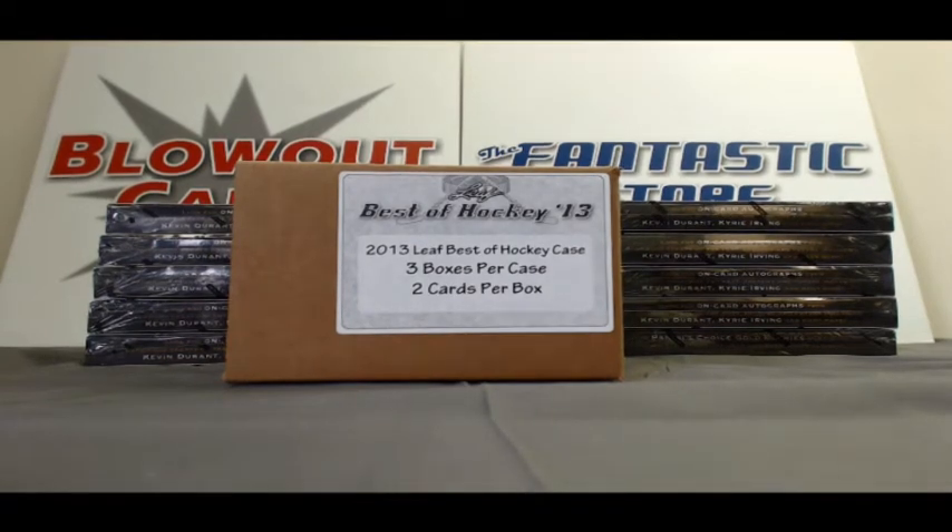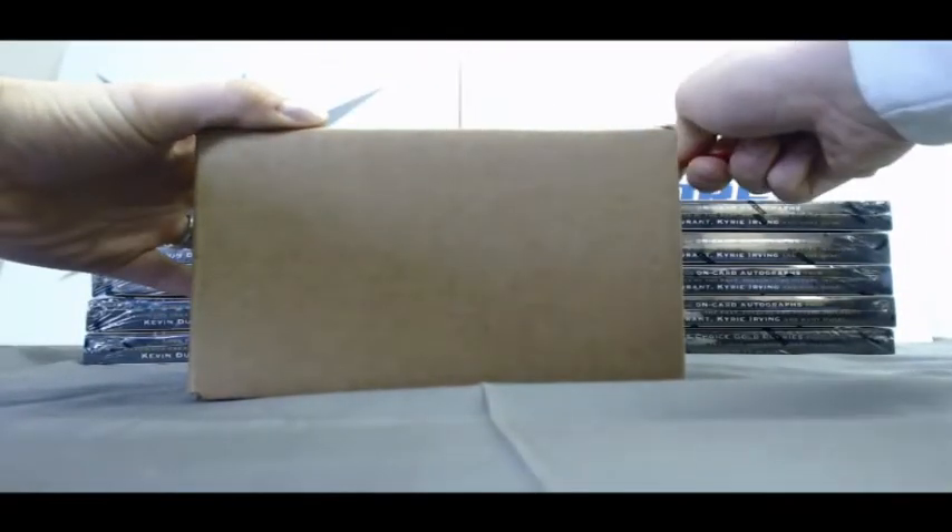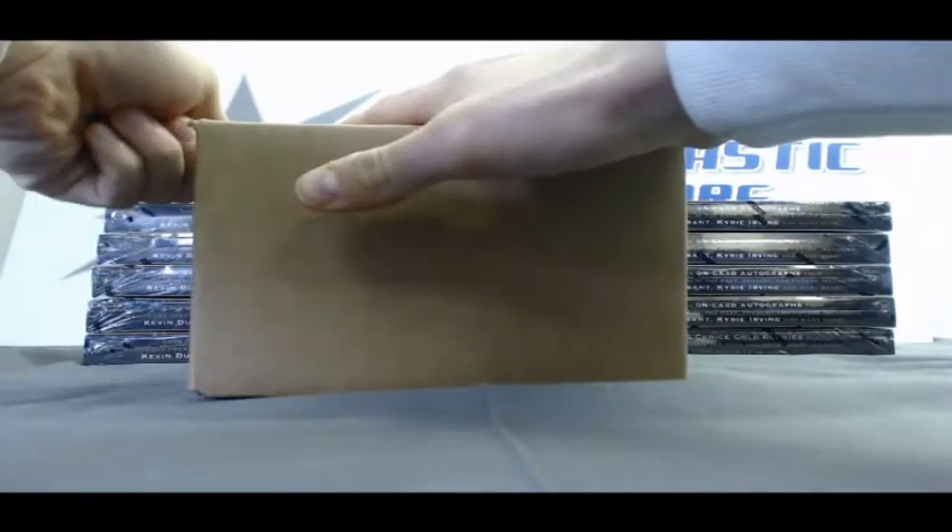Alright guys, back again. We've got Paul J here with Round 2, 2013 Leaf Best of Hockey, 3-box case. Good luck my friend, appreciate the order very much here on Blowout TV.